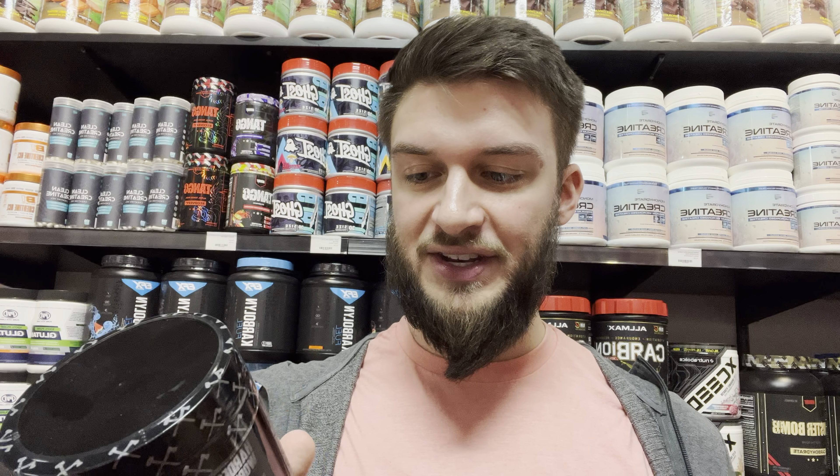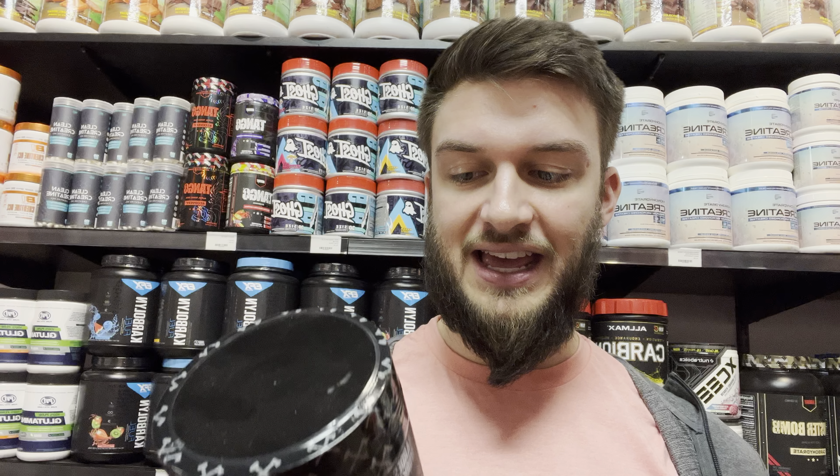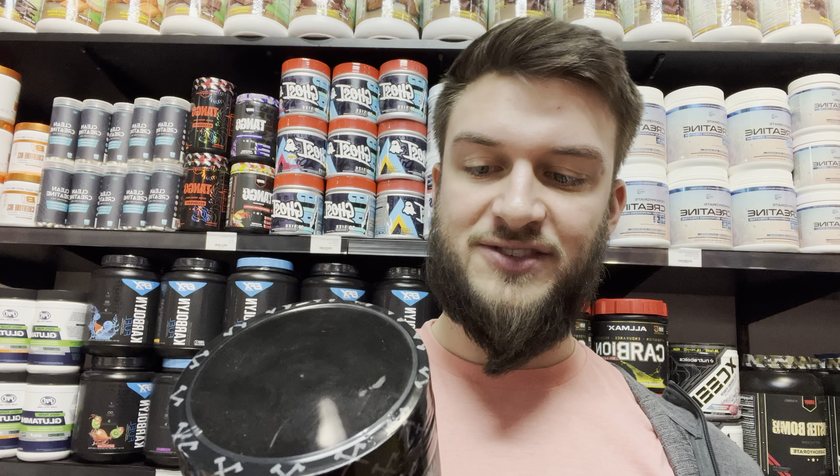It has 1.6 grams of beta alanine, a gram of betaine anhydrous, 750 milligrams of magnesium creatine chelate, 175 milligrams of caffeine anhydrous, 125 milligrams of choline bitartrate, and 100 milligrams of alpha glyceryl phosphoryl choline.